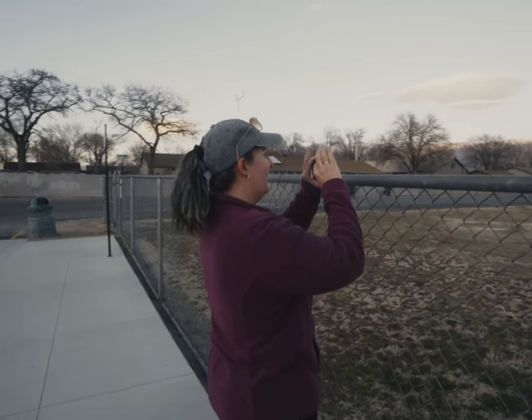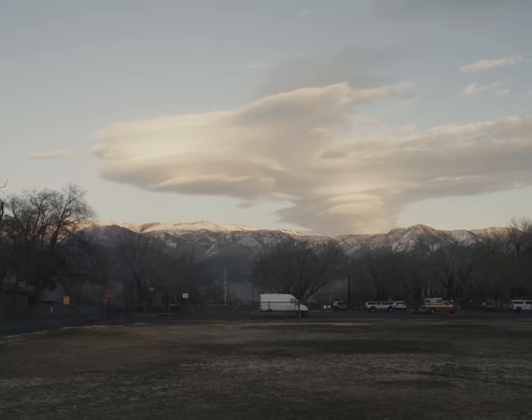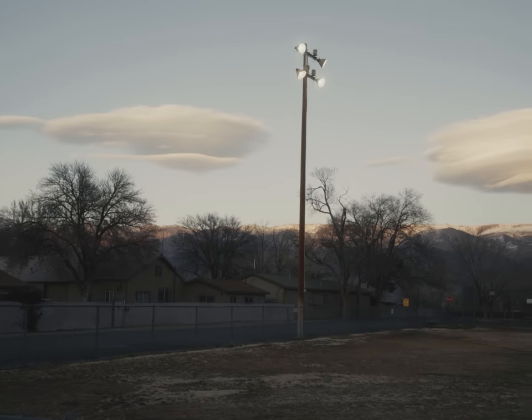Monica said these are a rare cloud formation, so we'll let the internet be the judge. They look like UFOs.